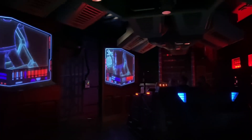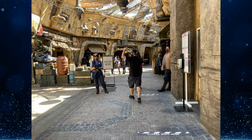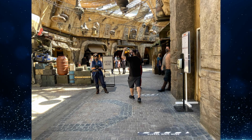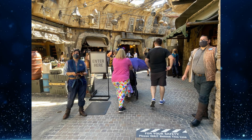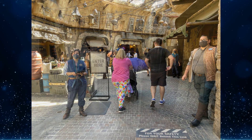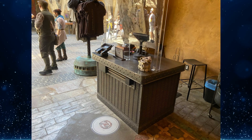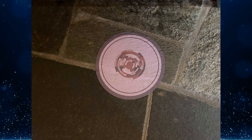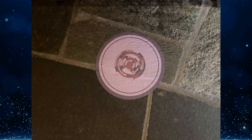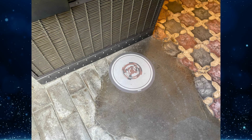While wandering through Black Spire Outpost, we visited the market and noticed COVID-19 safety measures. Like the resort overall, the area has limited capacity, with a cast member stationed at an 'Enter Here' sign. Physical distancing markers create an informal queue, and hand sanitizer is available. Inside the market, the distancing markers have been customized to look like the droid socket that R2-D2 plugs into — unlike Walt Disney World, which does not have any themed social distancing markers.